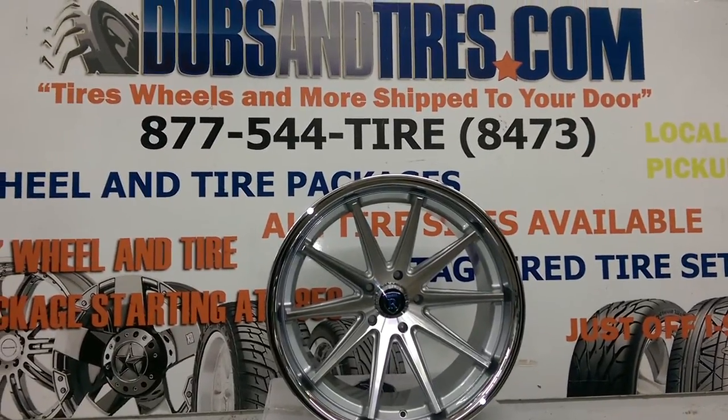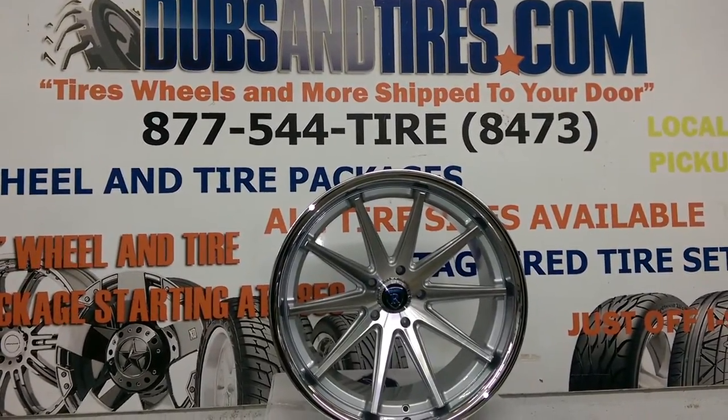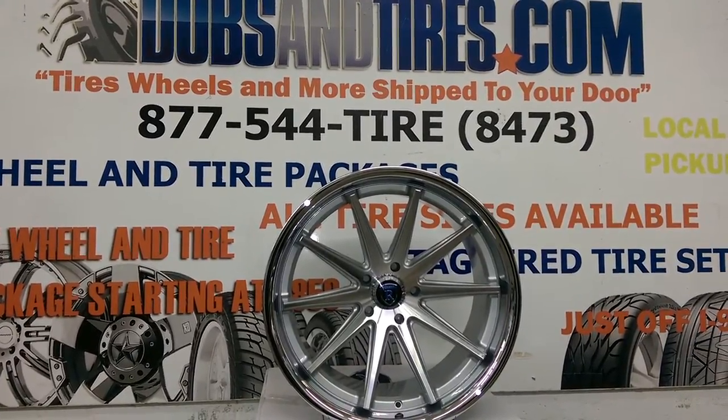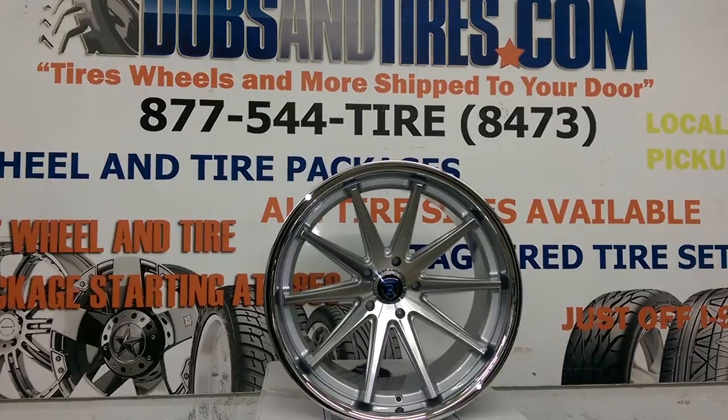It's your boy KB from Doves & Tires TV at DovesAndTires.com. Find us online at DovesAndTires.com or call us at 877-544-8473.